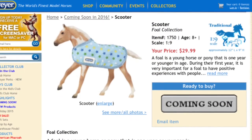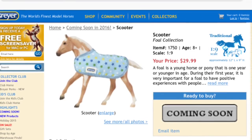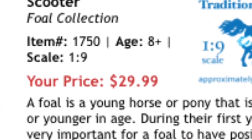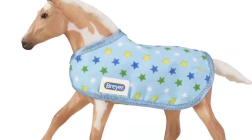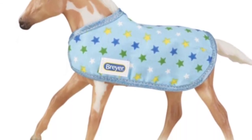Next we have Scooter, which is another foal in the same collection as Sweet Pea. He also retails for $29.99 and also comes with a bracelet. I recommend him if you like this mold, but a lot of people don't like this foal mold, which is very sad. I do, so I will be getting him.